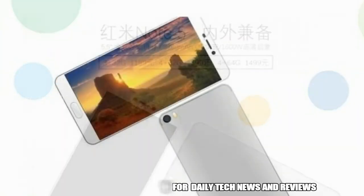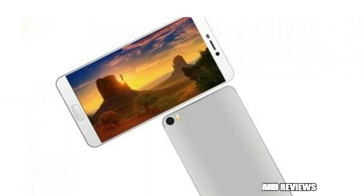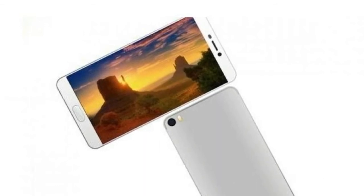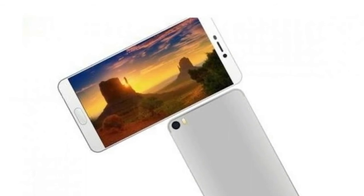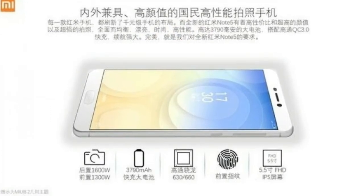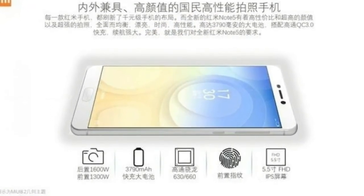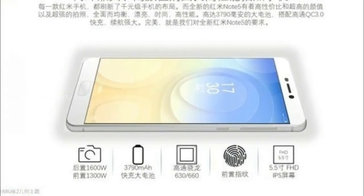Like the Note 4, the Note 5 is also tipped to boast a full metal body design, and is expected to be backed by a 3790 mAh battery, which is a bit lower than the Redmi Note 4's 4100 mAh battery. The leak was first reported by GSM Arena, and further hints that the upcoming Redmi Note 5 may come in three variants like the Redmi Note 4.